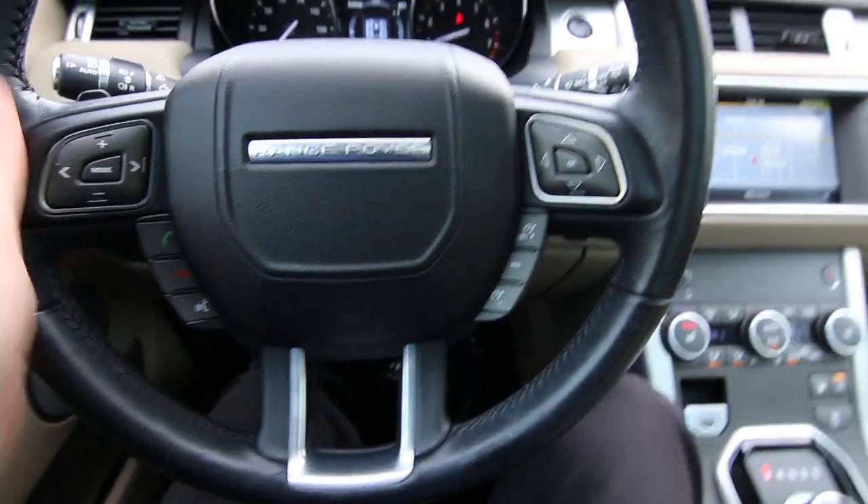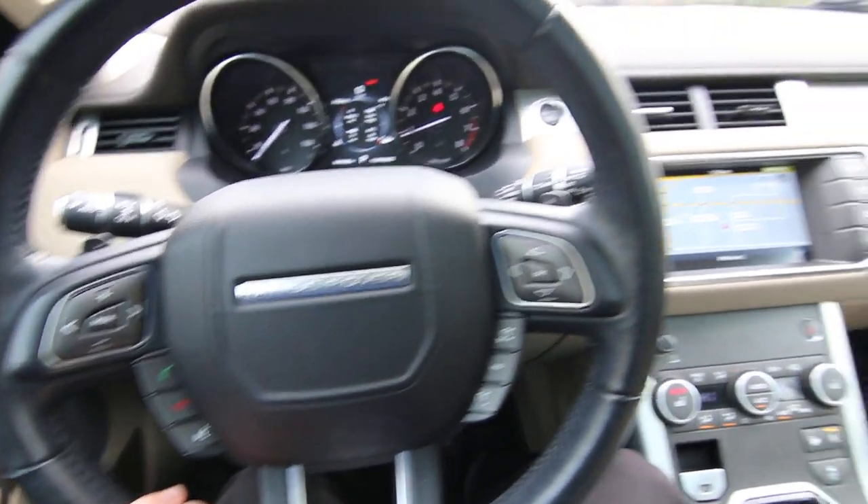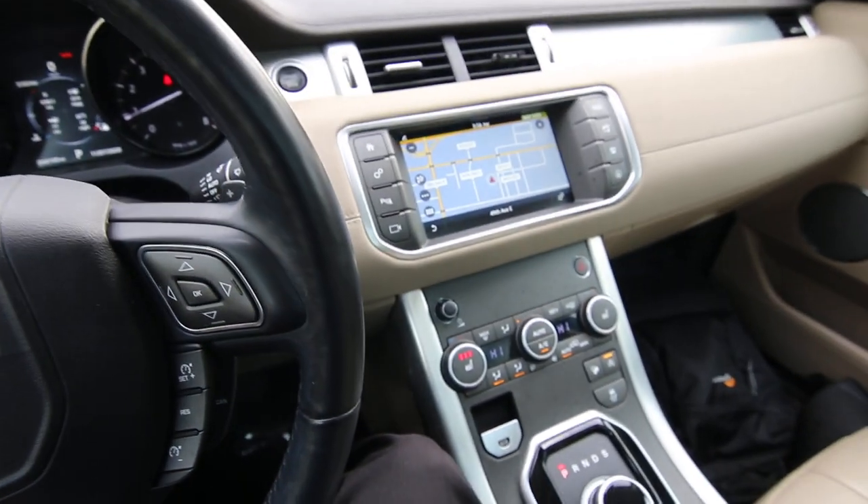Nice leather steering wheel. 48,188 miles. This was actually a trade-in at the West Hills Auto Group in Bremerton.